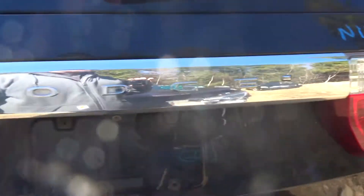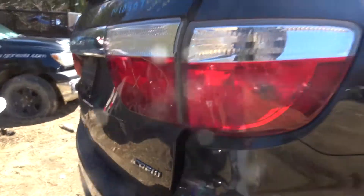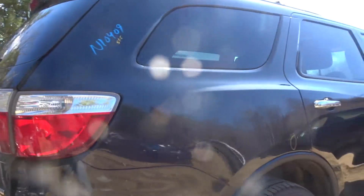Got a clean deck lid with hinges, camera, and spoiler. The passenger side light is broken. Got a right rear quarter lamp. Got a right rear quarter.